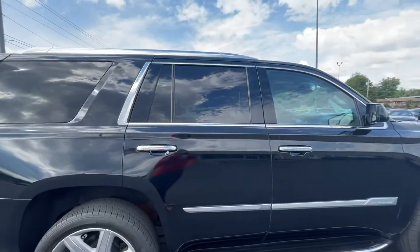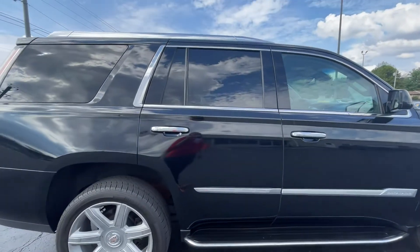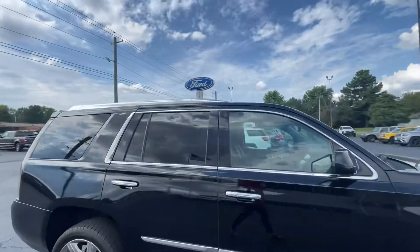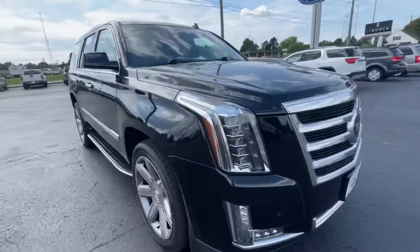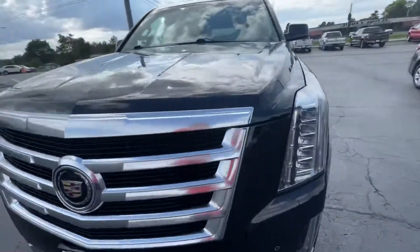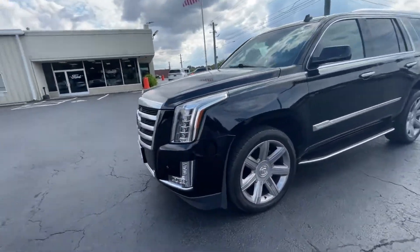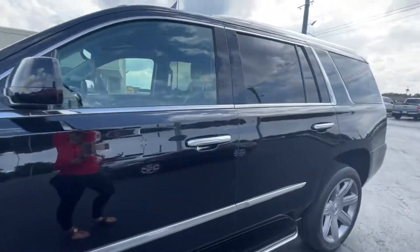Tinted in the back, which is fantastic if you've got children or adults who don't like direct light. Roof racks with just the right amount of chrome. Of course the chrome grille, which they kept the same look on until 2019 — so in all essence, this looks like a 2019.